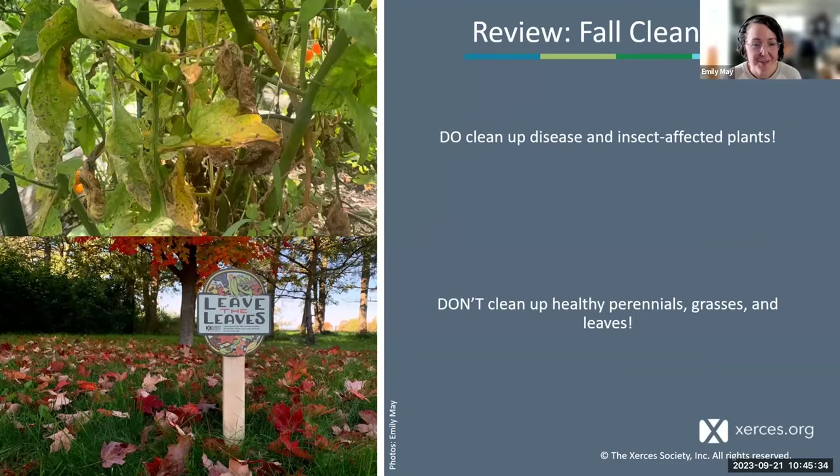Quick recap on fall cleanup: we do want you to clean up disease- and insect-affected plants, and clean up your vegetable garden and plants in perennial beds with diseases or insect pests likely to overwinter in plant residues next year. We don't want you to clean up healthy perennials, grasses, and leaves — leave them standing over the winter, let the birds have them, and let the insects live their lives.